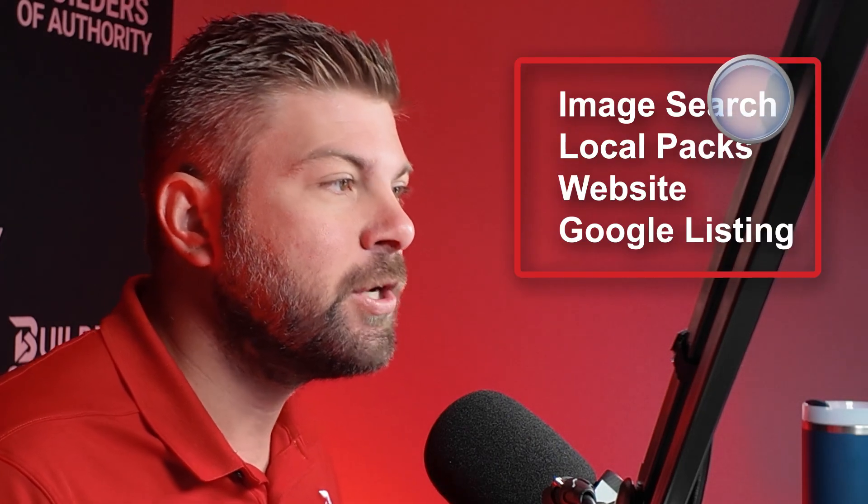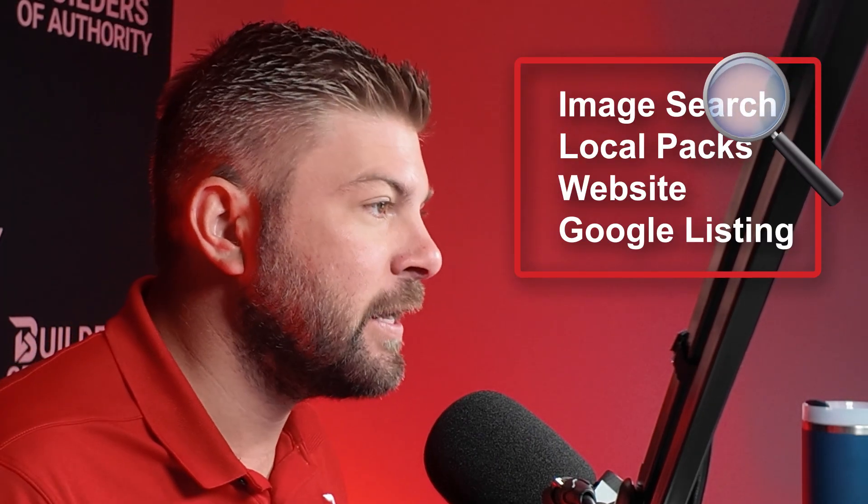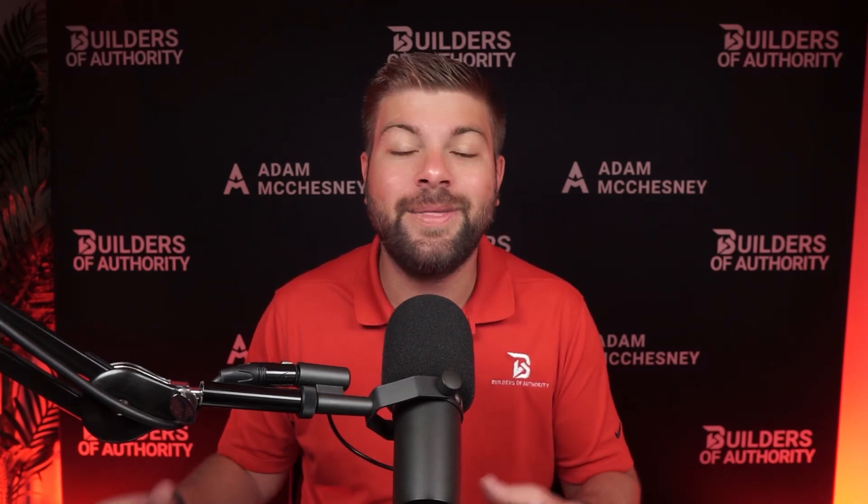So many people get this wrong, but this will help start associating your content with search terms people are actually typing in. This can help you show up in image search, local packs, and make your website or Google listing more relevant and trustworthy. Everyone wants low-hanging fruit — quick, easy wins they can do on their own. This is exactly that — low-hanging fruit SEO that most business owners ignore.